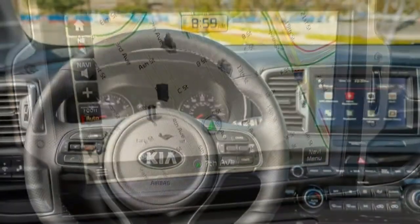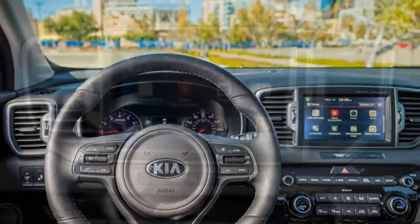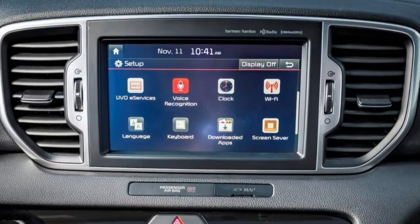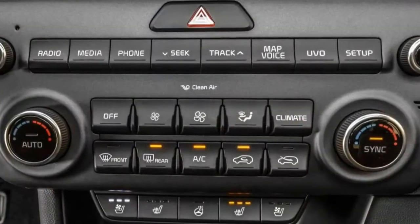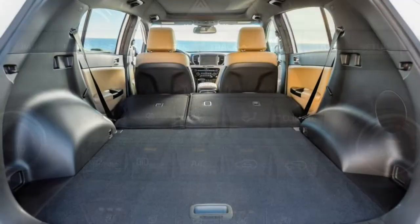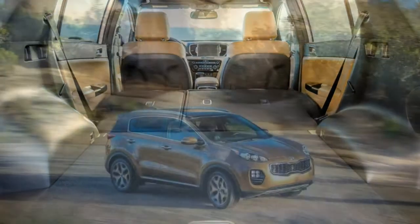The AWD Sportage can handle a typical dirt road, but there's not enough ground clearance to make this vehicle a serious contender off-road. The AWD system has a 50/50 split locking center differential.